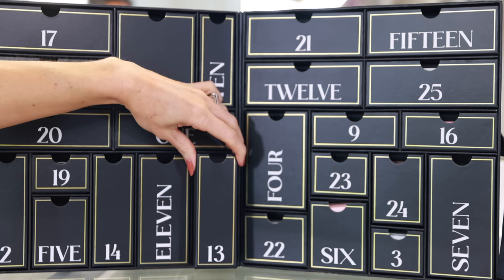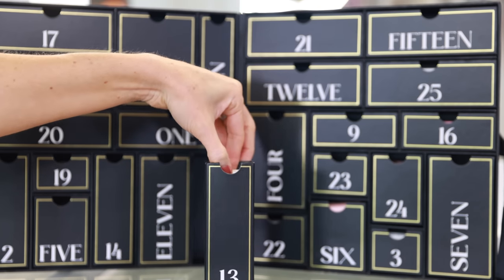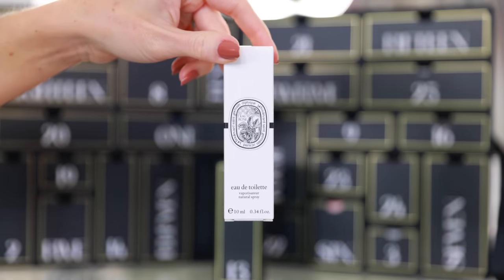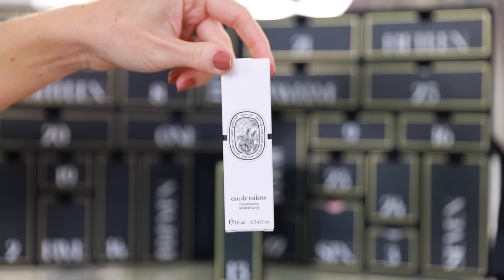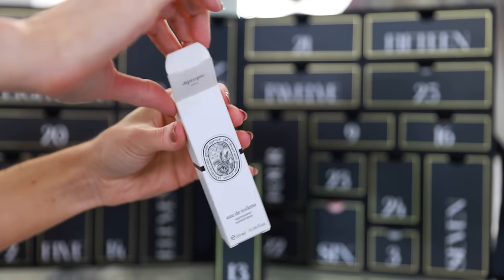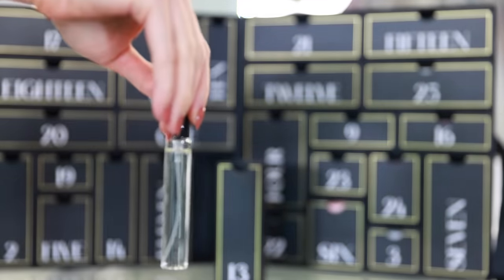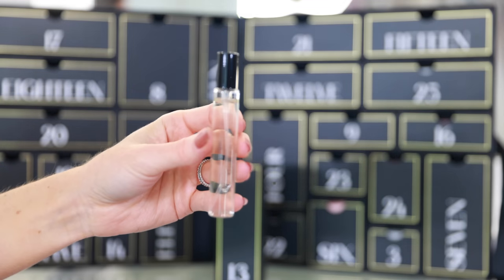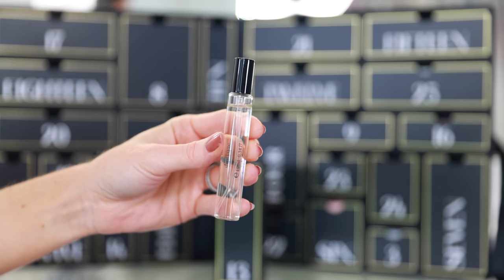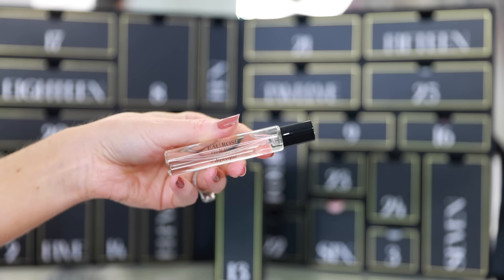In lucky number 13 there's a fragrance from Diptyque. I swear we have not opened a single disappointing drawer yet. This is the Eau Rose Eau de Toilette — a 10ml bottle. I love rose and I love this scent. It's a fresh, light, beautiful rose. Not really a great fall/winter fragrance — more spring/summer — but it's so pretty and very romantic, incredibly feminine, not too sweet. It's one of the prettiest rose fragrances. And this I have definitely not seen as a gift with purchase.